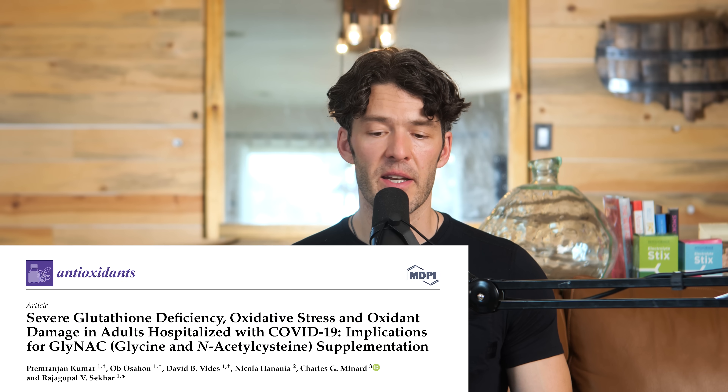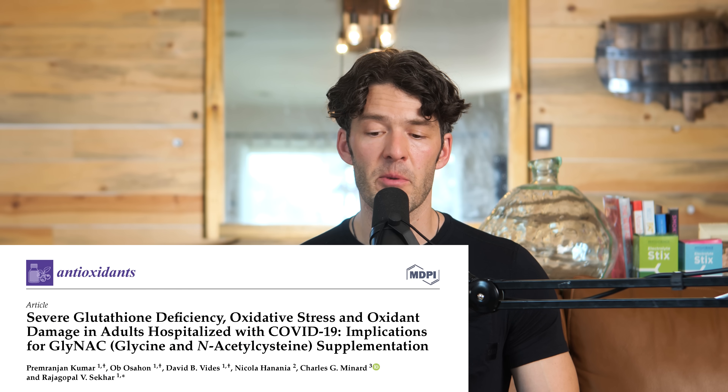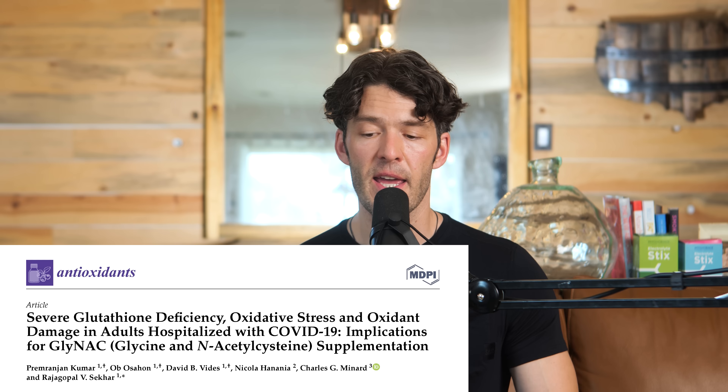There was one study titled 'Severe Glutathione Deficiency, Oxidative Stress, and Oxidant Damage in Adults Hospitalized with COVID-19.' Some studies have used NAC-glycine combinations in these individuals and found actually improved outcomes.